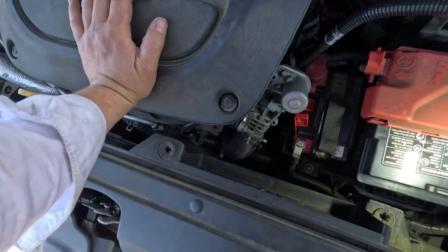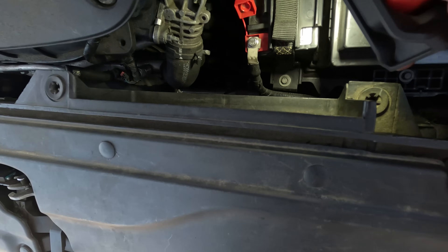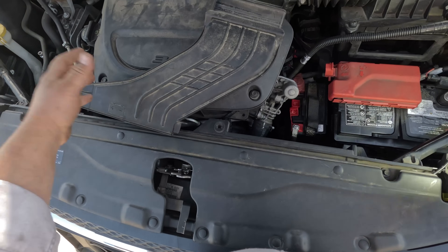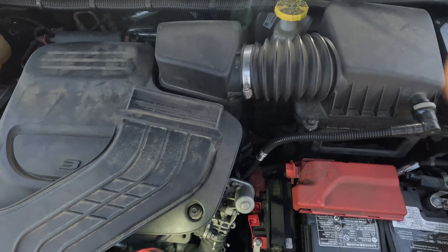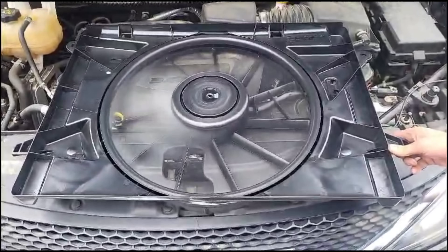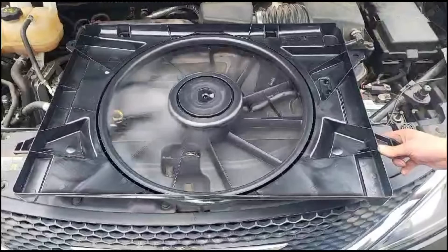I'm calling this a bad fan. I'm going to tell them to get an OEM one because there are a lot of variables with aftermarket parts. We have power, ground, and signal all going to the fan — that's all I can verify. Two days later, quick update: after replacing with an OEM fan we got it working. Thanks for watching.